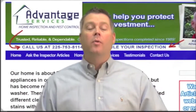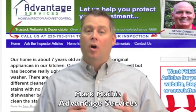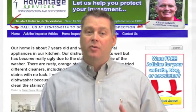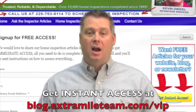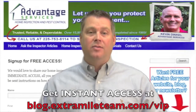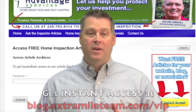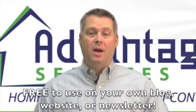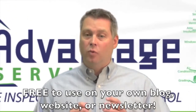Hi, this is Mark with Advantage Services and I just want to thank you for watching this video. If you're a realtor or a homeowner in the Baton Rouge area, you'll definitely want to check out our special VIP section of the website at blog.extramileteam.com/VIP where you can get immediate access to our huge database of free home inspection articles and videos. Everything can be viewed online and is even available for use on your own website, blog, or newsletter. Signing up is quick and easy and it's 100% free.